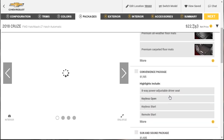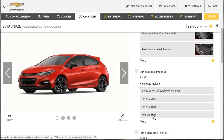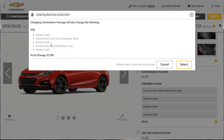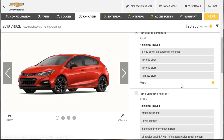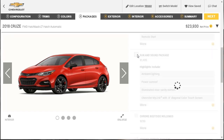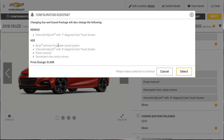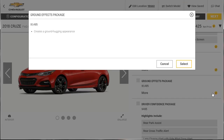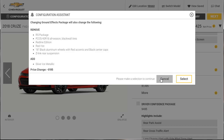The sun and sound package at $1,500 adds ambient lighting, illuminated visor mirrors, and upgrades the Chevy MyLink from 7-inch to 8-inch. We'll skip the chrome side moldings. The ground effects package would remove the RS package, so we're not doing that. The driver confidence package at $500 includes rear cross traffic alert and rear park assist — great value, though it looks like there may be a conflict with some other selected packages preventing us from adding it.